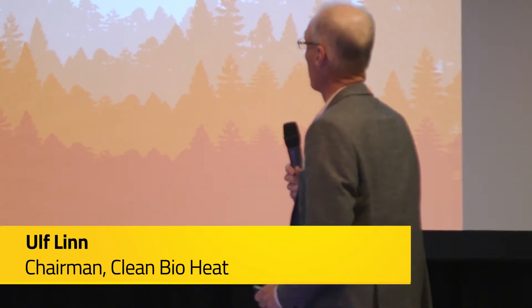Thank you very much. I will tell you about how we take the fumes out of the exhaust. My name is Ulf Flynn. I am the chairman of Clean Bioheat.